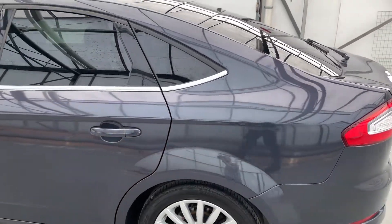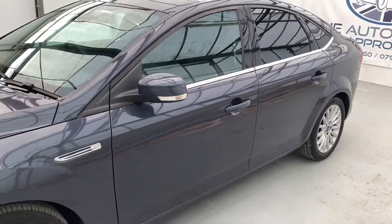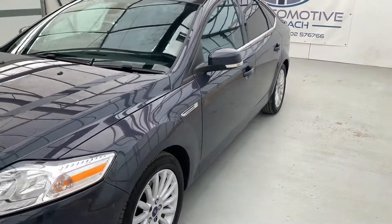It's got front and rear parking sensors, privacy glass. It's overall in really good condition, with four matching tyres as well.